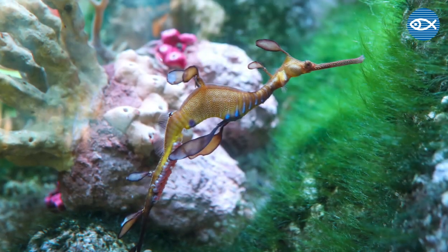Like seahorses, weedy sea dragons have reversed sex roles and the males are the ones that actually carry the eggs.